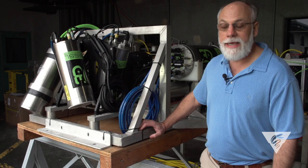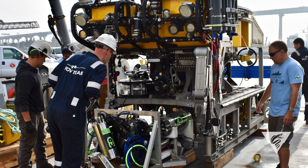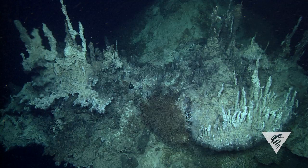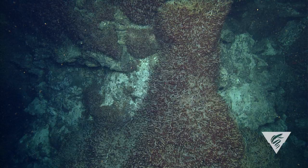Late in the year we then took this system off of our ROV and integrated it with an ROV called Sebastian, operated by the Schmidt Ocean Institute off of their ship, the RV Falkor.